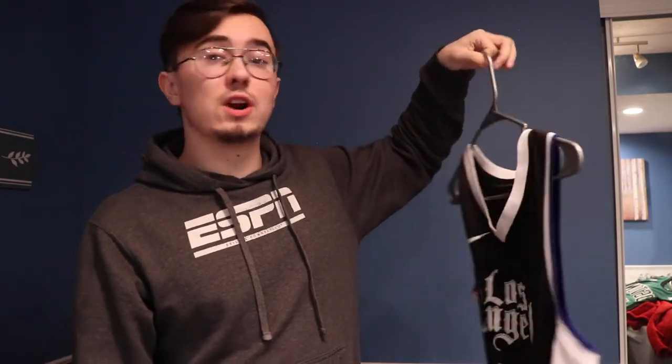I saved the best jersey for last because the story is my favorite. It is a Patrick Beverley Los Angeles Clippers jersey. As a Mavericks fan I don't like the Clippers much, but I made a video last season when the Mavericks took them to 7 games and said if the Mavericks lose, I'll get whatever Clipper player jersey you guys want. The top most-liked comment was Patrick Beverley — but it was spelled wrong. So I spelled Beverly wrong on this jersey because I didn't actually want to get a real Patrick Beverley jersey on my back.